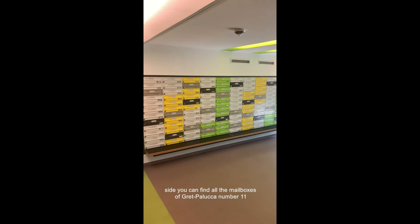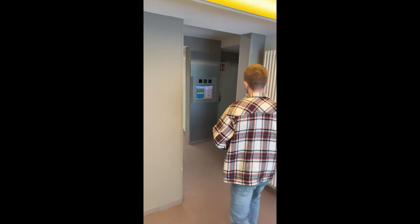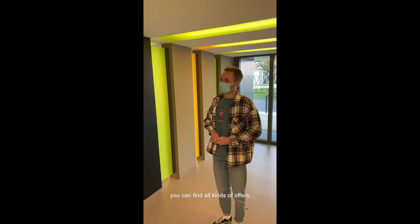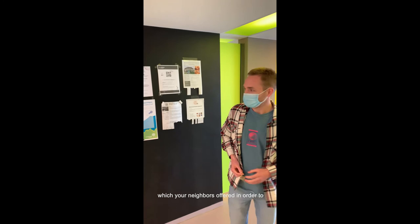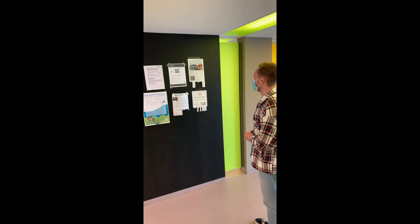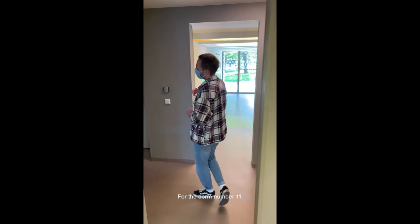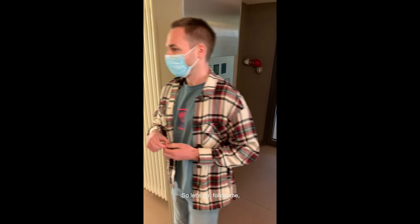Here on my left side you can find all the mailboxes for Großpalastraße number 11. Another interesting feature is the blackboard, where you can find all kinds of offers — for example, language tandem postings from your neighbors to practice or learn new languages. Our next spot is the elevators to get to your rooms, over here for dorm number 11. Since my room is in Großpalastraße number 9, we now have to go back to the other entrance. Follow me please.